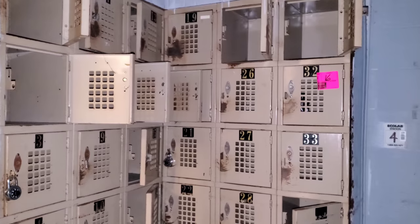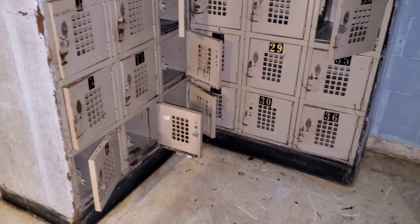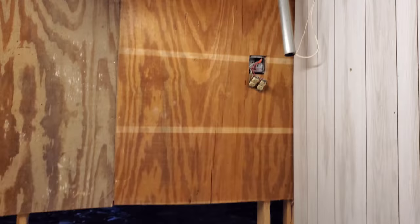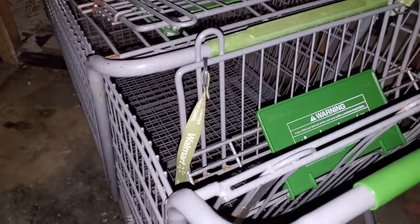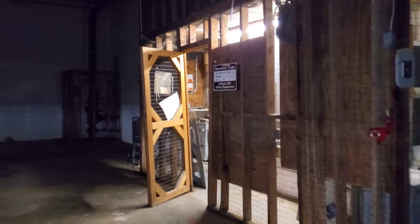Look at the lockers for the employees. It goes upstairs too — we'll go up in a minute. Here's the accounting office — nothing in here. There's a padlock. Claims area. All the shopping carts — these are all newer shopping carts too. Well, they got that new logo in like 2009, I think, which is when this closed.